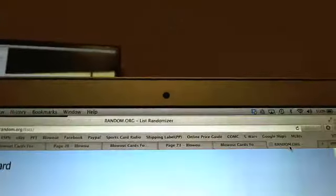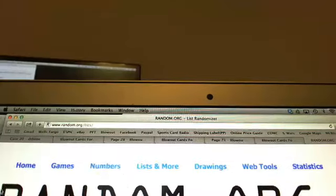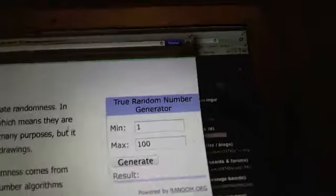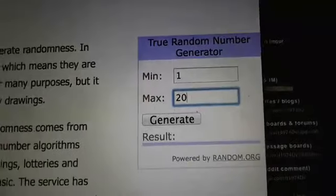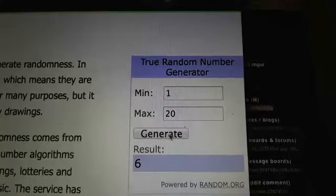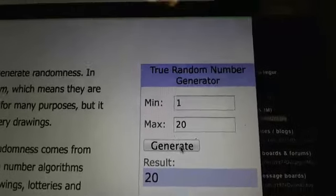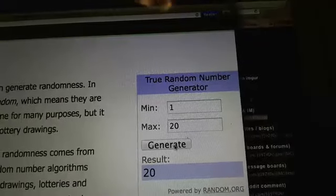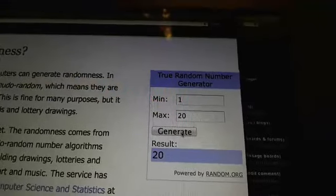We'll go over to random.org and generate a random number one through twenty, and we're going to generate it three times — one, two, and three. So whoever has the vet and rookie parallels for case number twenty is going to get all of the vet and rookie parallels in the bonus product. Let me screenshot this.